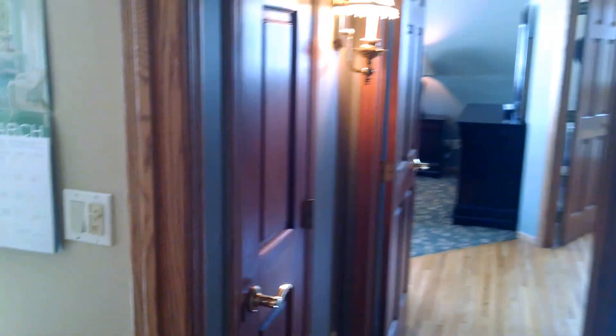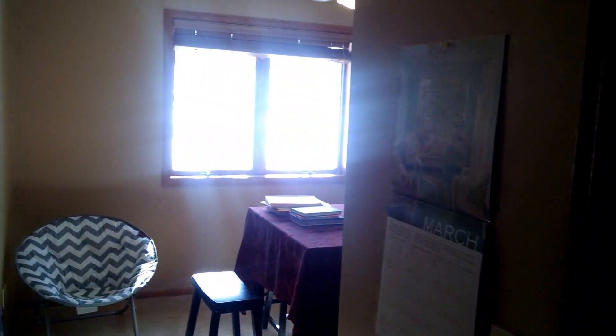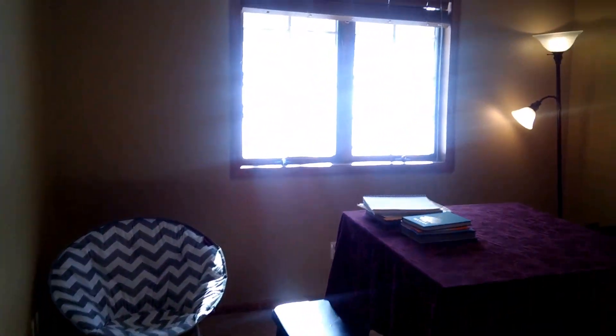There's sconce lighting throughout the home, as well as dimmer switches on most lighting. Ceiling fans in every bedroom. This is the second bedroom, currently used for some storage and office.